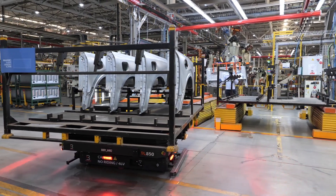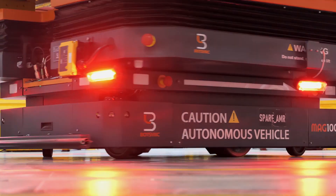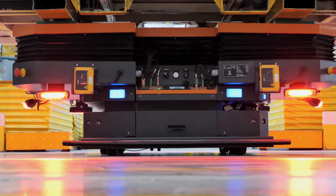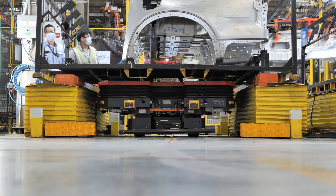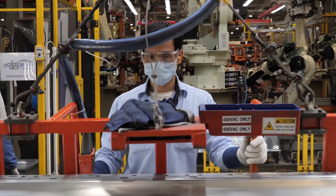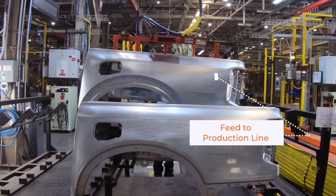Upon reaching the body shop production area, MAG AMR communicates with the powered lifter for a safety status check before docking into the station. After successfully transferring the full body shop rack, the operator lowers the powered lifter and uses an overhead hoist to feed the production line for chassis assembly.